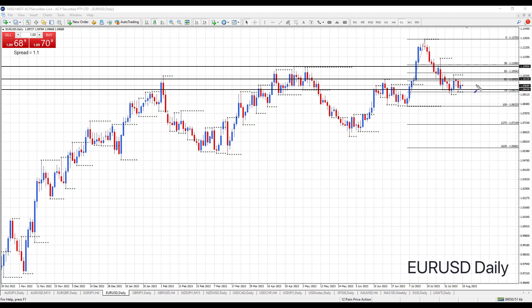Hi Traders, just want to give you a further update for the EURUSD this week. We do have the US CPI data coming out this evening at 10:30 p.m., and ahead of that event we are very range bound.